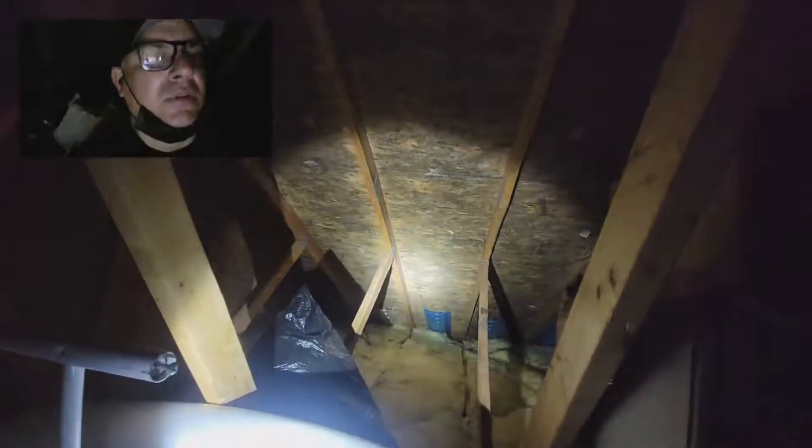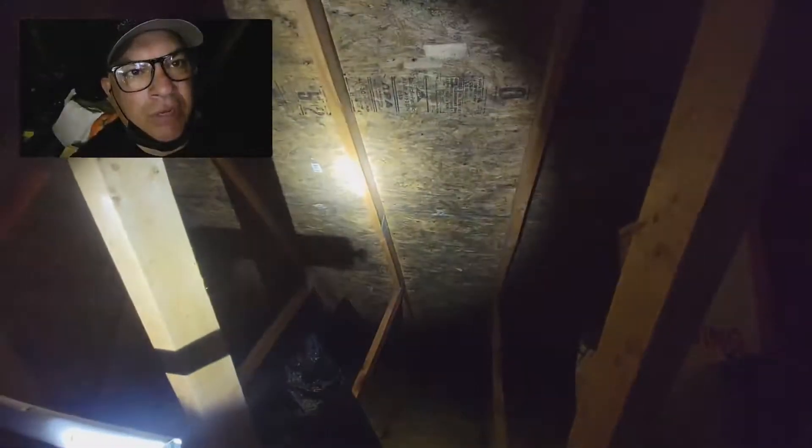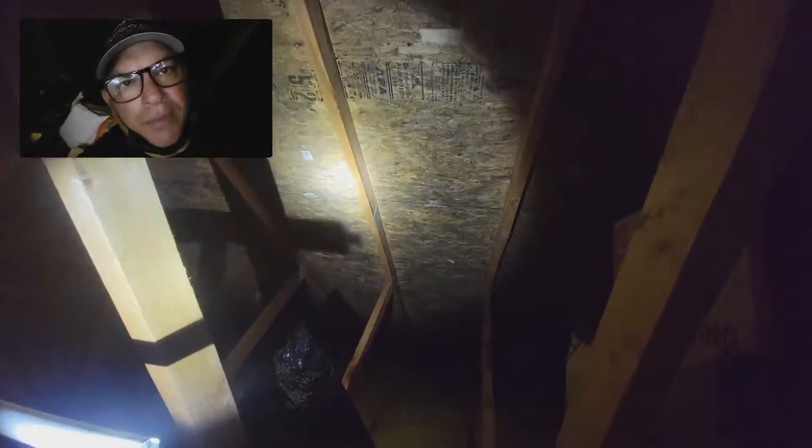That will have to get treated and then corrected, which is relatively easy. You just need to pull back the insulation, but this will have to get treated by a professional mold mitigation company.